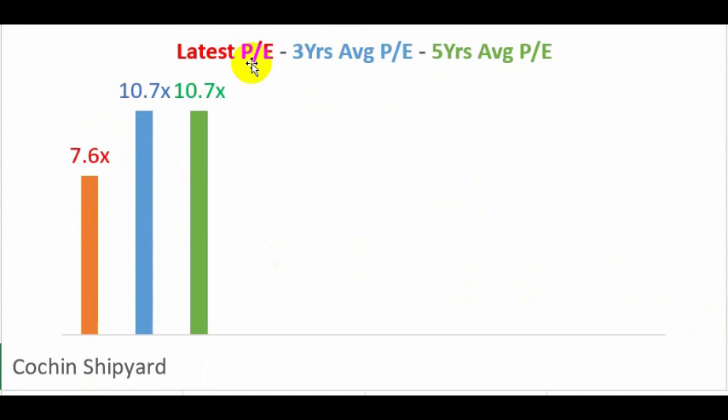The latest price-to-earnings ratio is 7.6 times, which is quite reasonable. My benchmark is to buy below 25 times. Its average PE over the last five years is somewhere around 10.7 times.